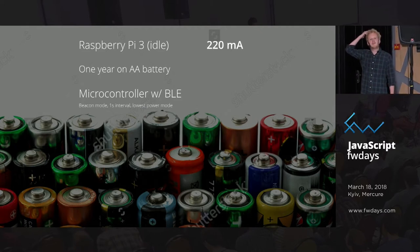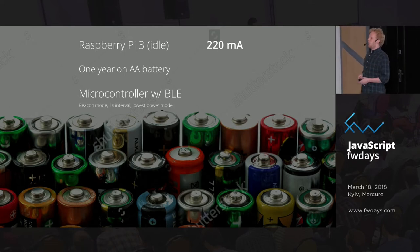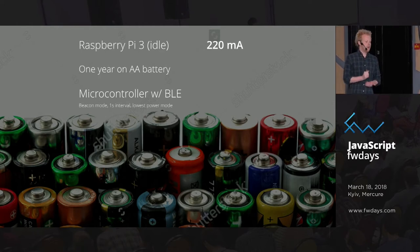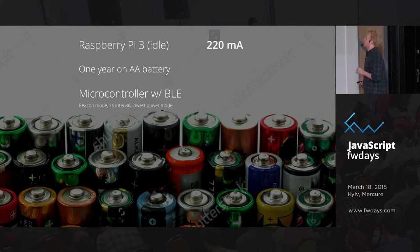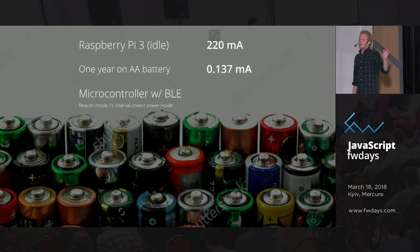Just to show you how different a Raspberry Pi is — if you're thinking about Internet of Things in JavaScript, you might think Raspberry Pi. But it's never going to scale to hundreds of thousands or millions of devices. A Raspberry Pi in idle mode consumes 220 milliamps of current, whereas if we want to run a device for a year on an AA battery, that's about 800 times too much.